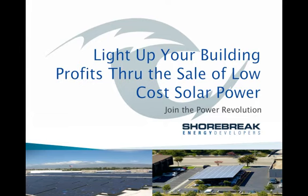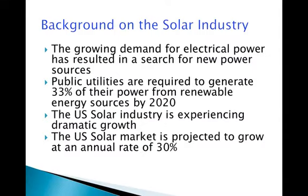Welcome to Shorebrick Energy Developer's presentation on how to light up your building profits through the sale of low-cost solar power. Join the power revolution by becoming a power provider for your tenants. The growing demand for electrical power, along with federal and state regulations requiring public utilities to generate 33% of their power from renewable sources by 2020, has led to an aggressive search for new power sources.